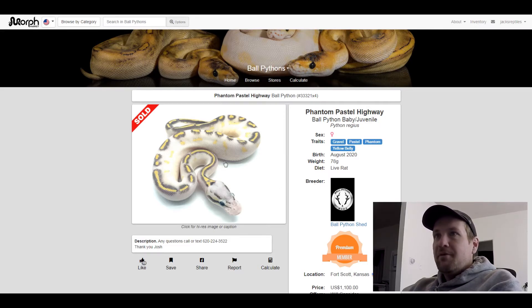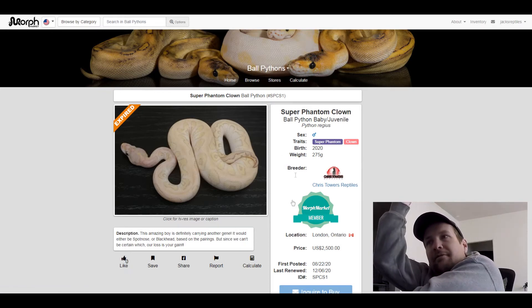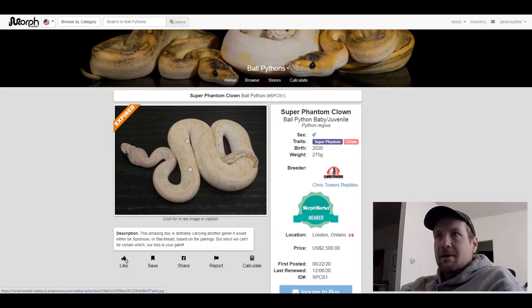This next one is a Super Phantom Clown. I put this one on here because it's got a really faded, really cool pattern, and I thought this snake has a lot of potential. I mean, what if you added GHI into that mix? Or Mahogany — that would be crazy. It didn't even sell; this was posted for $2,500.